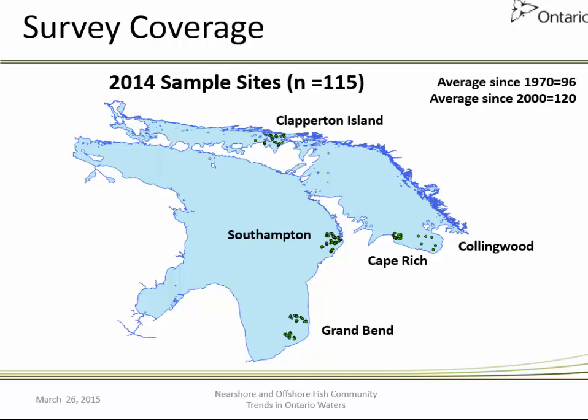In terms of spatial coverage, the 2014 sampling locations include core areas at Grand Bend, Southampton, and Cape Bridge in Georgian Bay, with more intermittent sampling at the Collingwood area and Claperton Island, which is the primary index location for the North Channel. It looks more impressive than it actually is — those dots are rather large representing the net site. It's very humbling when you realize how large a body of water we're working on. There are many areas in the main basin and Georgian Bay where we don't have trend-through-time information, which makes it more difficult to interpret what's happening with the offshore fish community.